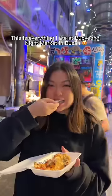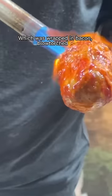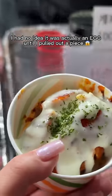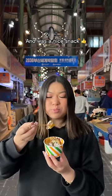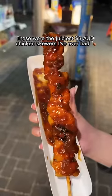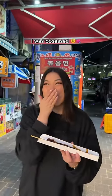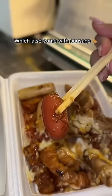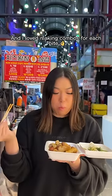This is everything I ate at Bupyeong Night Market in Busan. First, I got this huge meatball for $4.40, wrapped in bacon, blowtorched, then topped with a creamy sauce — I had no idea it was actually an egg until I pulled out a piece. Then came the juiciest $3 chicken skewers I've ever had — so succulent, tender and spicy. I was obsessed. Then I grabbed a $5.50 pork belly set, which also came with sausage, tteokbokki, kimchi and pickled radish. This was so worth the money and I loved making combos for each bite.